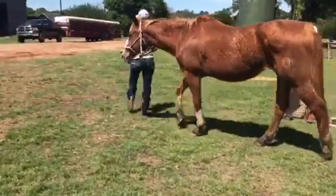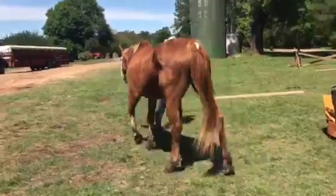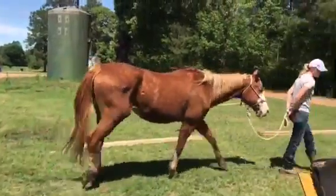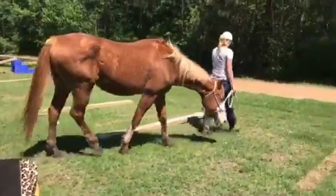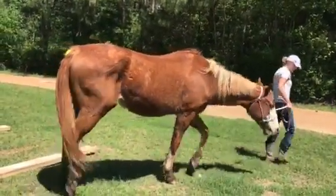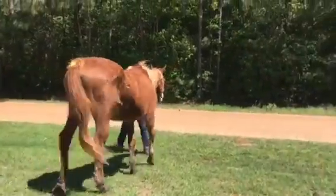Go ahead and walk her around. You can probably call the association and try to get her registration papers. She's got plenty of brands on her. Starman's Light is her registered name according to the person that sold her, and she is supposed to have a mule baby inside of her.